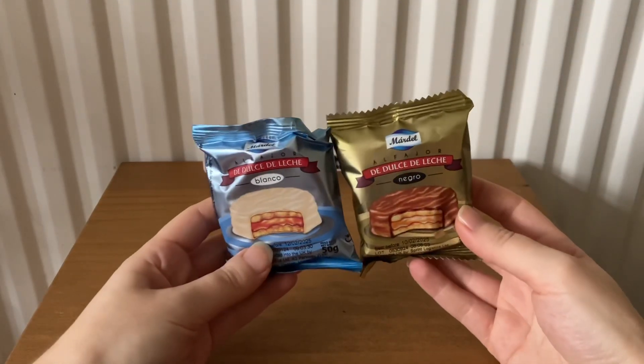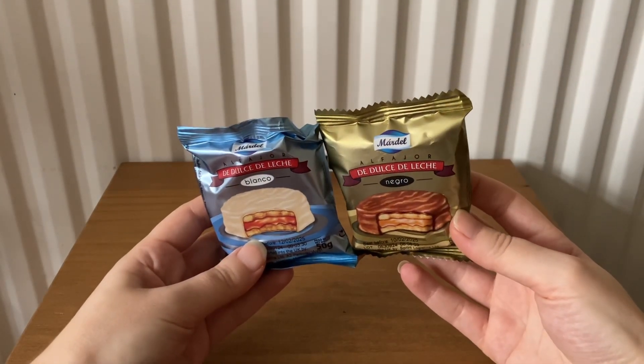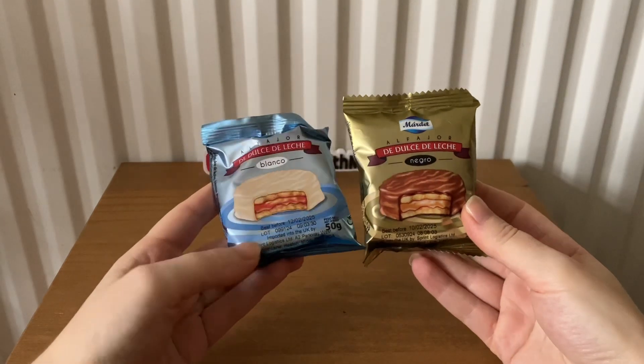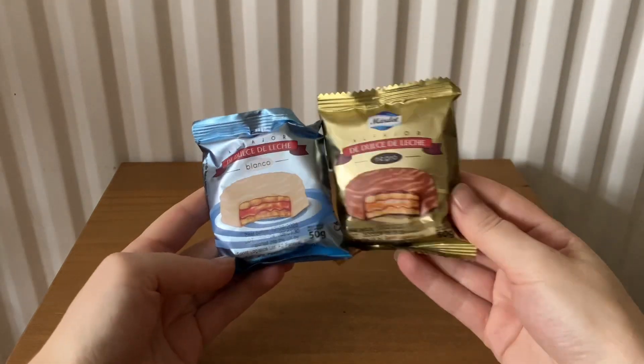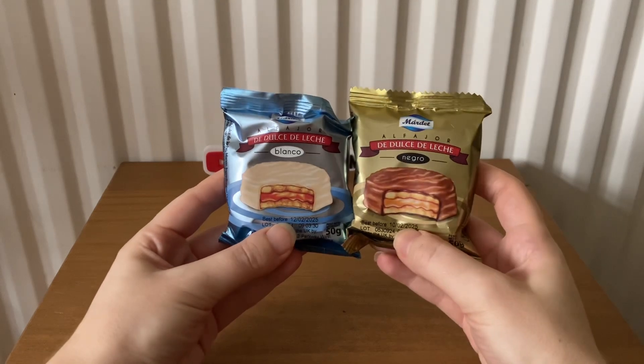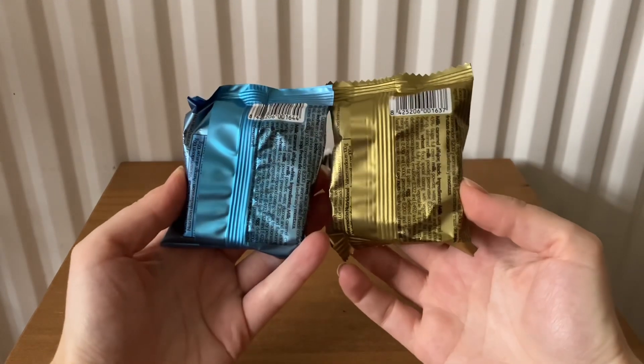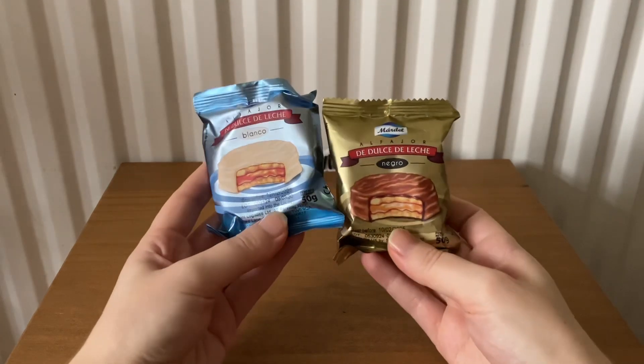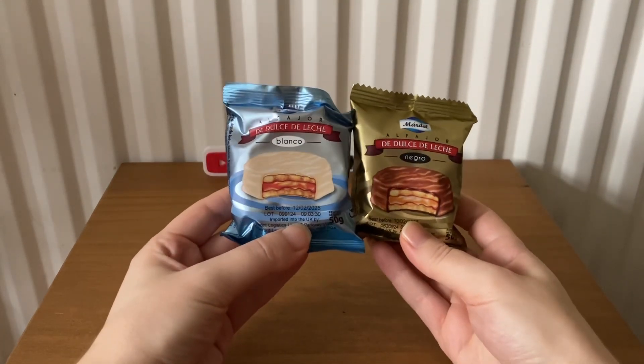The next item is Mardel dulce de leche. They're 50 grams each, and these cost £1.50 each.